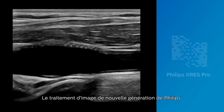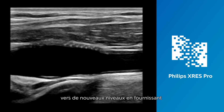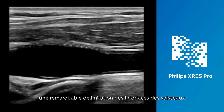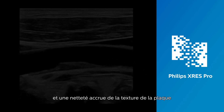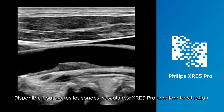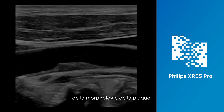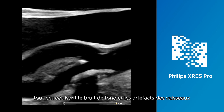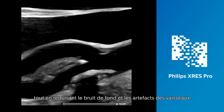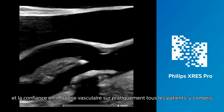Philips' next-generation image processing elevates vascular imaging to new levels by providing superb delineation of vessel interfaces and enhanced plaque texture conspicuity. Available for all vascular transducers, X-Res Pro elevates assessment of plaque morphology while reducing vessel haze and artifacts, delivering diagnostic confidence during vascular imaging on virtually all patients, including those that are technically challenging.